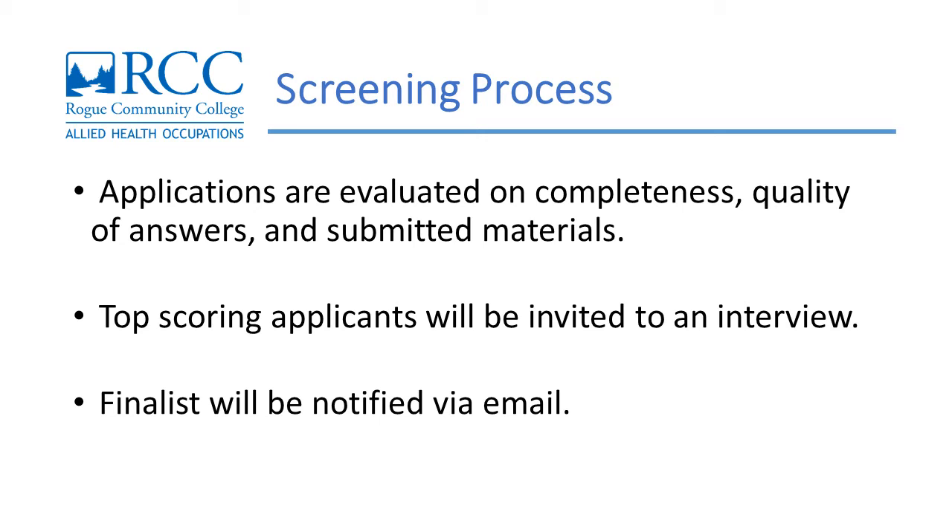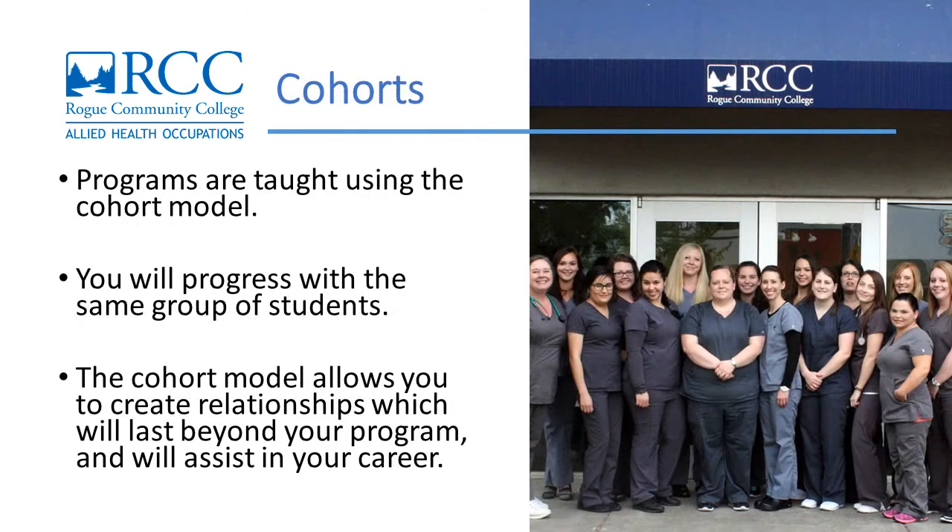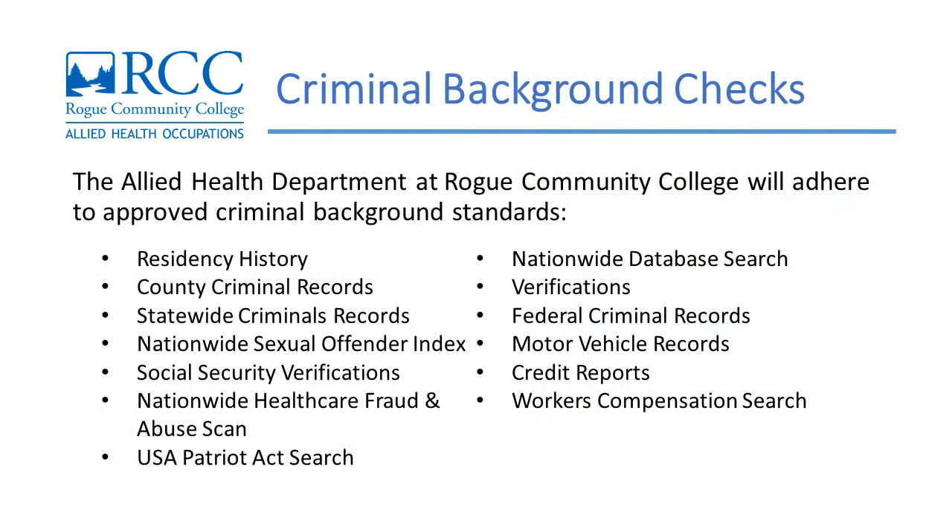Finalists will be notified via email. All limited entry Allied Health programs are taught using the cohort model. This means you will progress through each class and each term with the same group of students. This cohort model allows you to create relationships which will last beyond your program and will assist you in your career development and professional advancement.